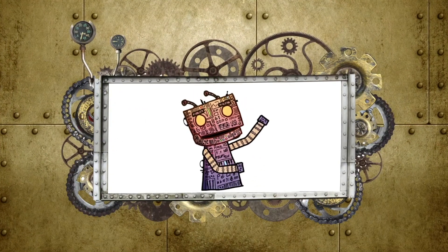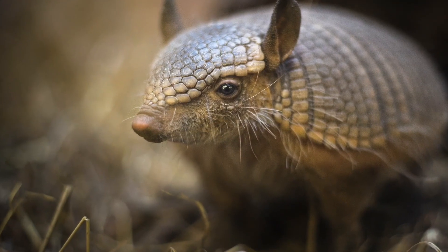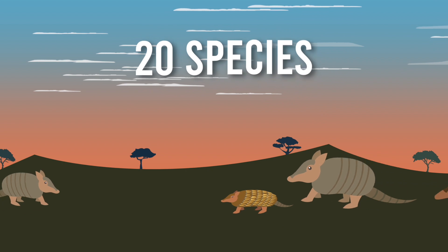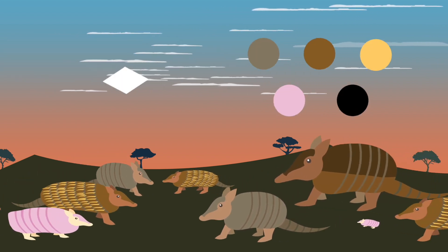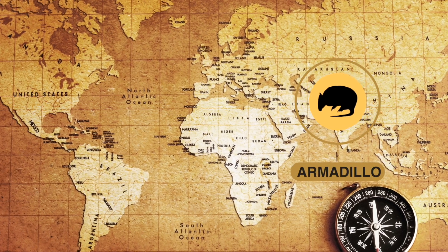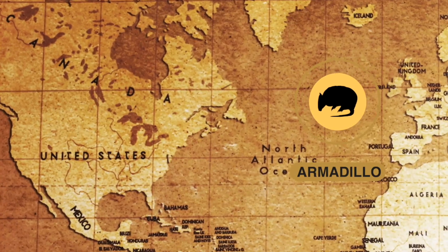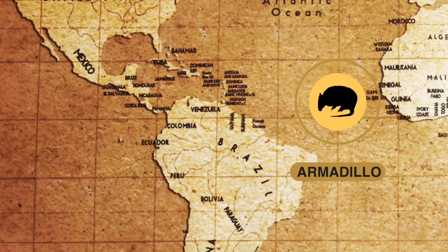Hi there, it's me, Skyler. Today we are looking at a special animal, the armadillo. There are more than 20 species of armadillos that come in a variety of sizes and colors. Out of the different types, only one species, the 9-banded armadillo, lives in North America. The other types live in South America.